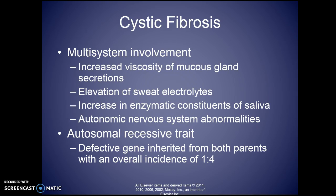You will also find an elevation of electrolytes in their sweat. It used to be that many parents would bring their child in and tell the pediatrician that their child tasted very salty — not sure why they were licking their child — but that would be a big red flag. They have also found some involvement of the autonomic nervous system.